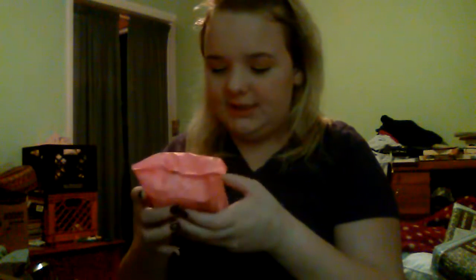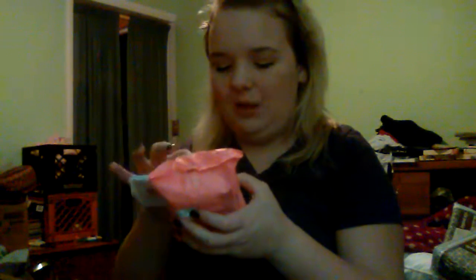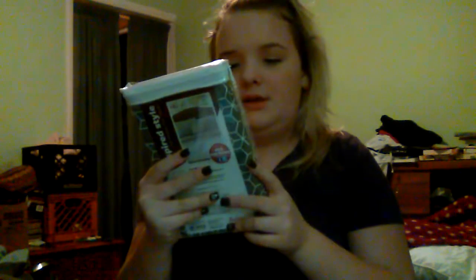Then I got some Burt's Bees Natural Face Essentials Grapefruit Facial Cleansing Towelettes — basically makeup wipes that smell like grapefruit and are for oily to normal skin. I haven't used them yet but my mom recommended them. I also got two pillowcases for my new bed and a fitted sheet.